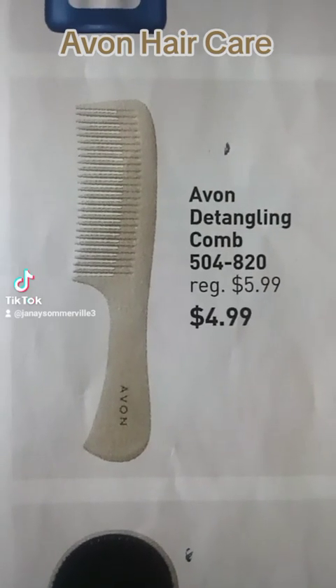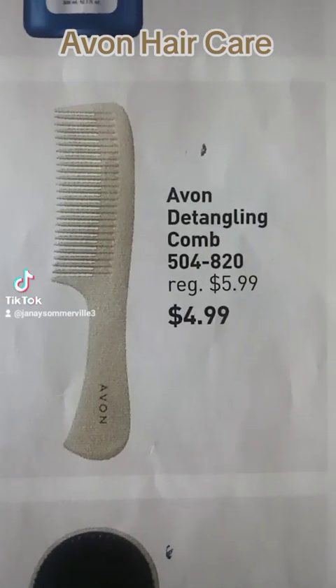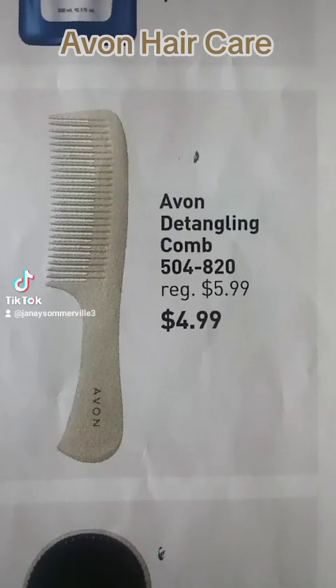This is the Avon detangling comb and it is professionally designed to glide through wet or dry hair without pulling or tugging.